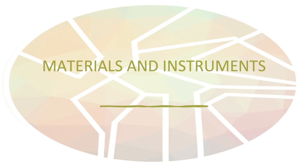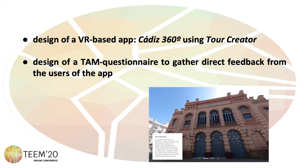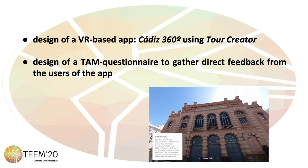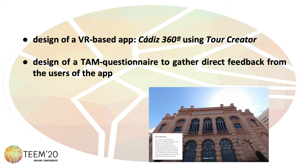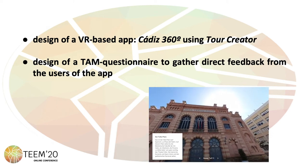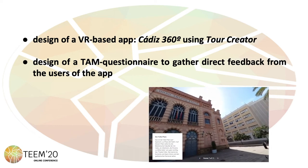Regarding the materials and instruments used for the current study, we first designed a virtual reality-based app called Caddy 360 degrees using Google Tour Creator, a freely available authoring tool, and then a TAM questionnaire to gather direct feedback from the users of the app.